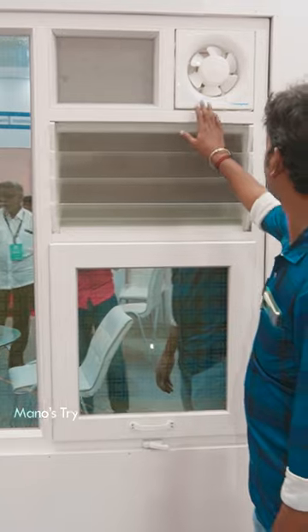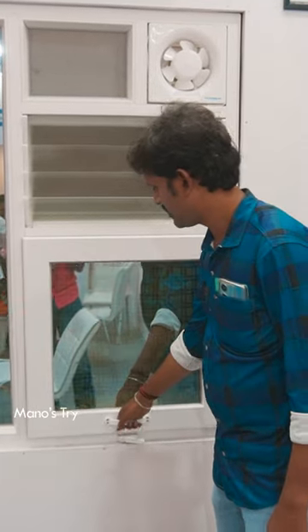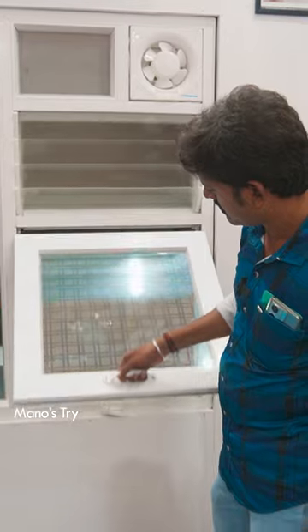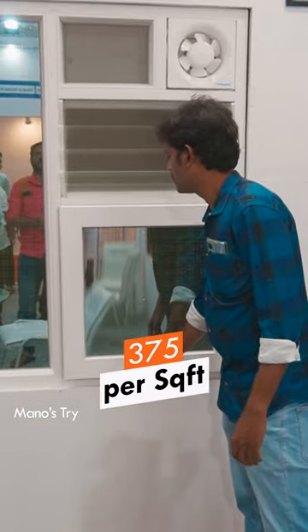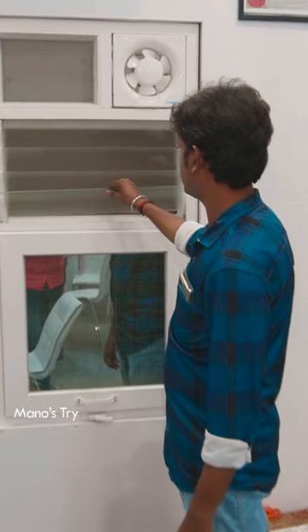Comparing UPVC and wooden window price ranges — both are in the low range. UPVC starts at 75 square feet; sliding type and open type is $100.